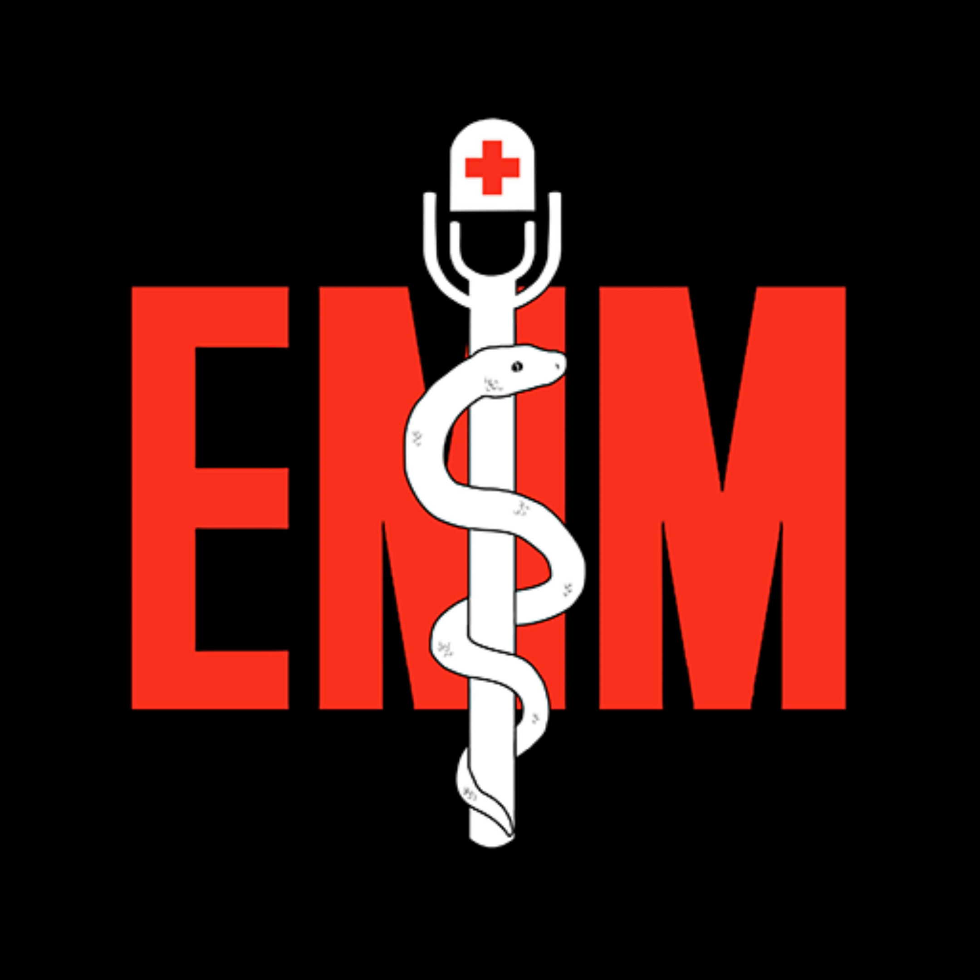This is the Emergency Medical Minute, sponsored by Mile High Ambulance. Hey guys, Dr. Lynch here, one of the air docs at Swedish. Talking about pediatric hypoglycemia today at our Medical Minute.